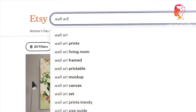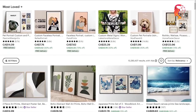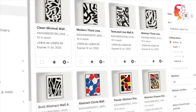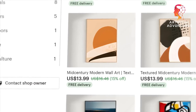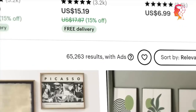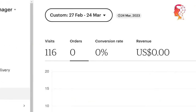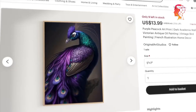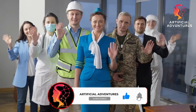Seize the opportunity and let your AI art shine on Etsy's stage, where every sale brings you closer to financial independence. Your dreams of artistic recognition are within reach — it's time to turn your passion into profit. Embrace the power of AI, captivate art enthusiasts, and watch your Etsy shop flourish. Thank you for watching and follow for more.